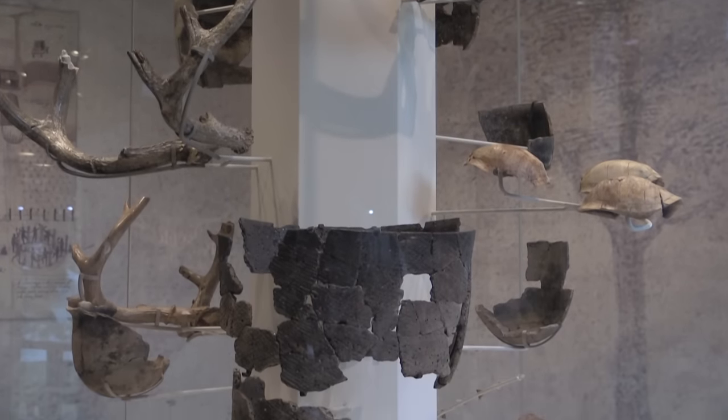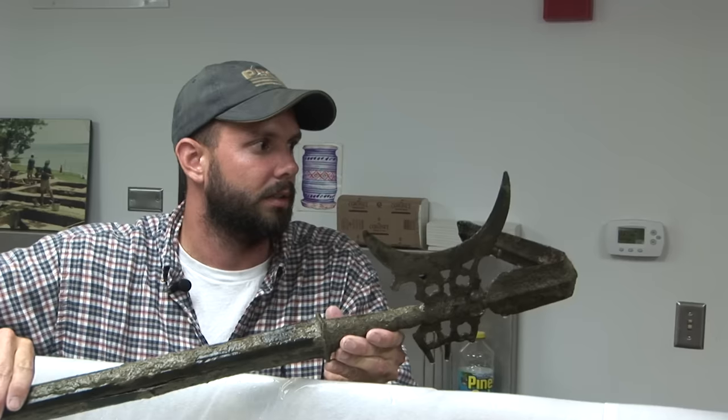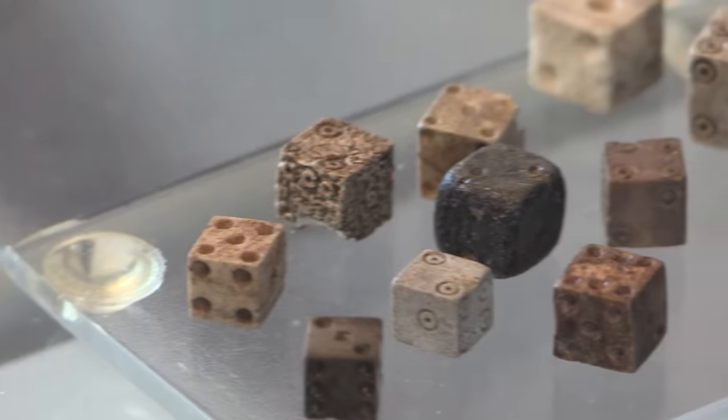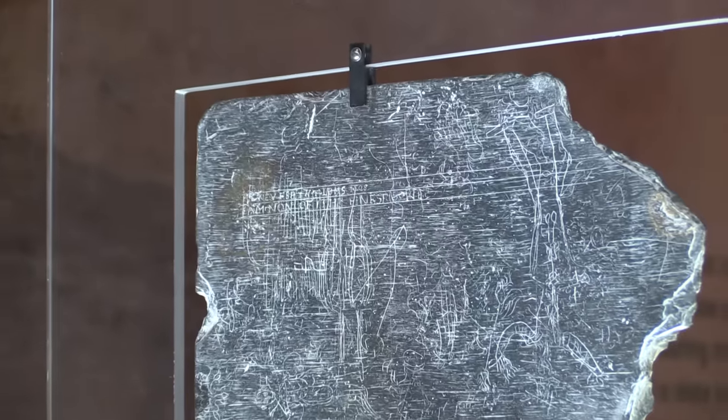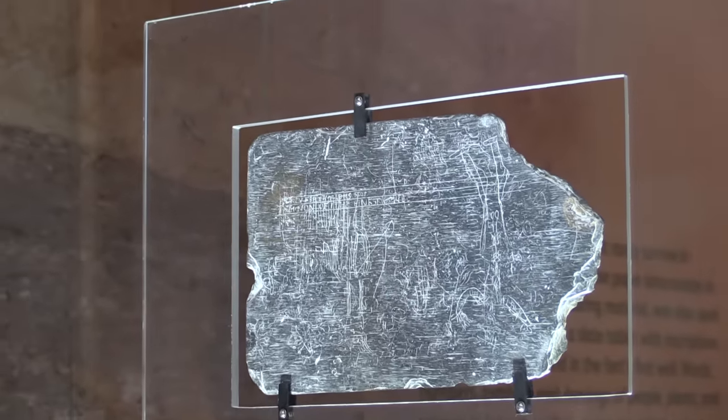You will see the finds from 20 years of digging: helmets and halberds, dice made from bones, a crystal arrowhead, Powhatan pottery, and a slate inscribed with writings and drawings possibly made by shipwrecked settlers.